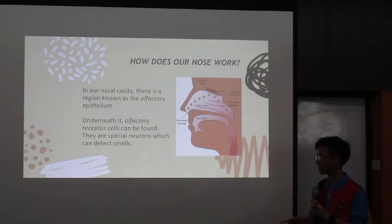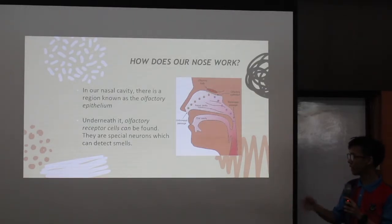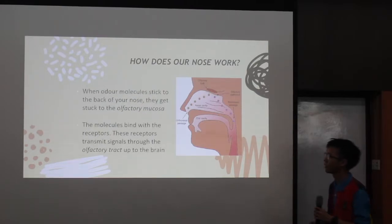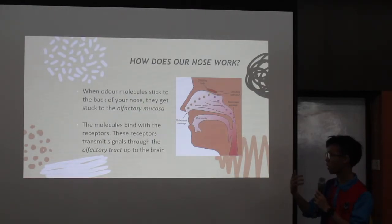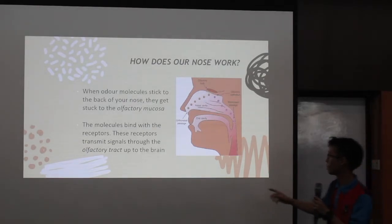Underneath the olfactory epithelium, olfactory receptor cells can be found. These olfactory receptor cells are also known as olfactory receptor neurons, which scientists normally call ORN. They are special neurons which can detect smells. When odor molecules stick to the back of your nose, they get stuck to the olfactory mucosa, which is actually the top region part of the nasal cavity.